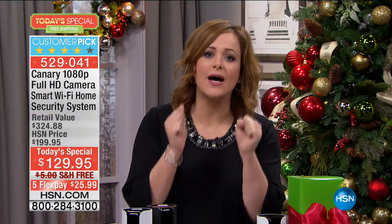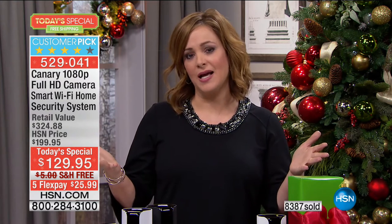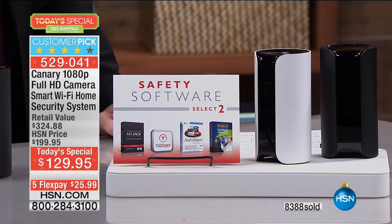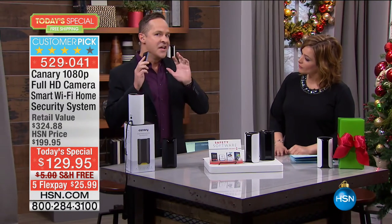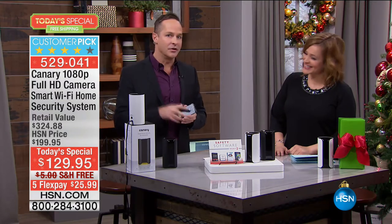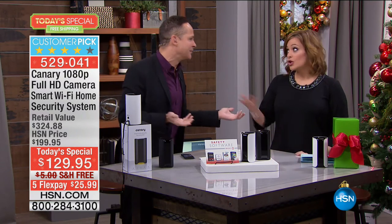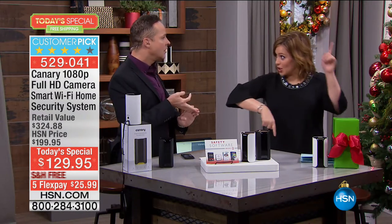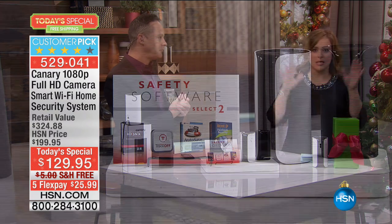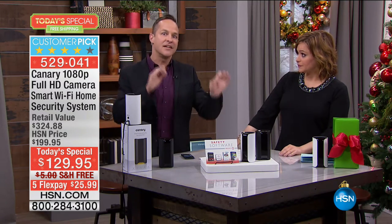It will sell out today. Setting it up is the easiest thing in the world. Your other option is to have someone come to your house, pay them, let them see all your security weaknesses, drill into your walls, put wires through your house, and charge you a fortune — per window, per door. This is a complete security system — not just video. It's high definition video, with better sound, wider angle lens, and night vision.